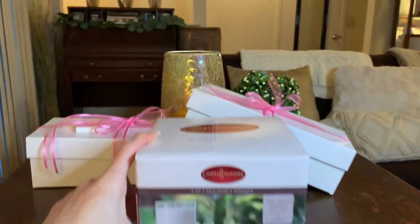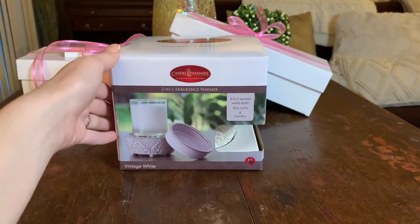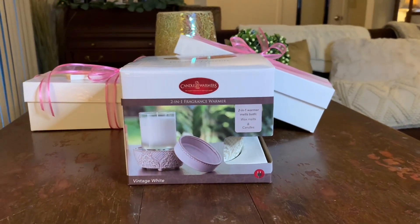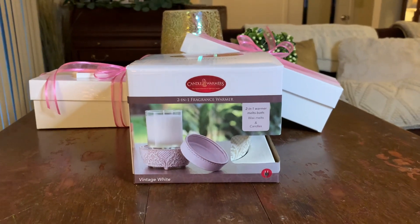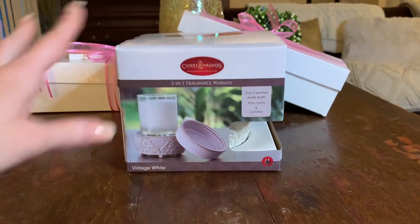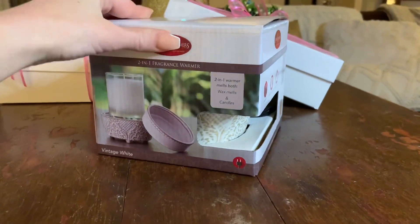I'll put the promotional code and their website in the description of my video. If you're curious and want to see me hauling just the candles, check the description for a timestamp. If you want to see me hauling the wax melts, I'll have that timestamped too, along with all their information.